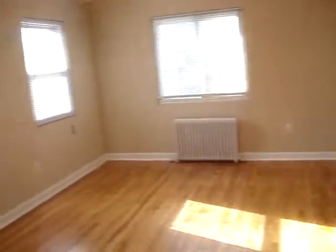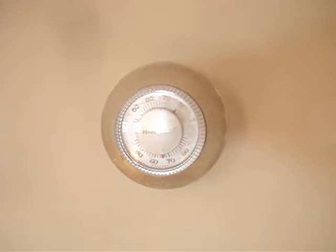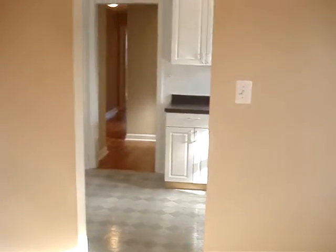There is a thermostat for controlling heat, so you can set your own temperature and control your own individual boiler that heats this apartment. I hope you like the apartment, and feel free to contact us if you have any questions. Thank you very much.